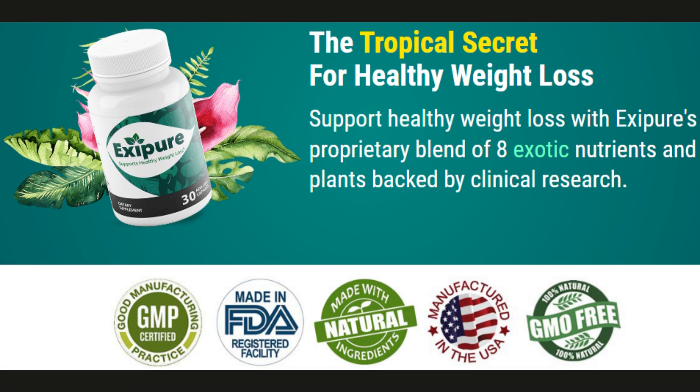Hey guys, my name is Aline and in this video I want to tell you about Exapure, the supplement. Exapure is a supplement that helps speed up the weight loss process and is currently very successful. In this video I want to tell you everything you need to know before you actually buy Exapure. I also want to leave some very important alerts for you guys, so please pay close attention and stick around until the end of this video.